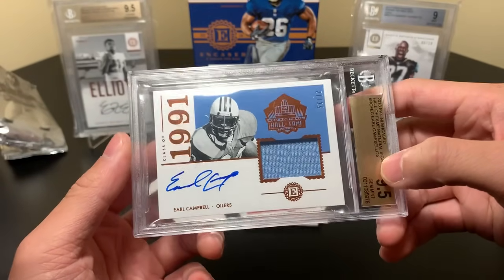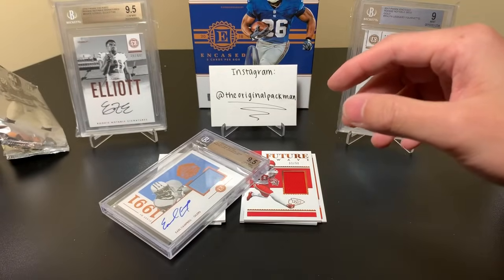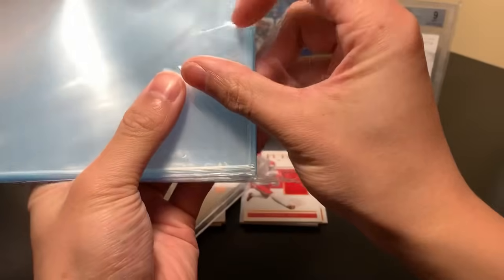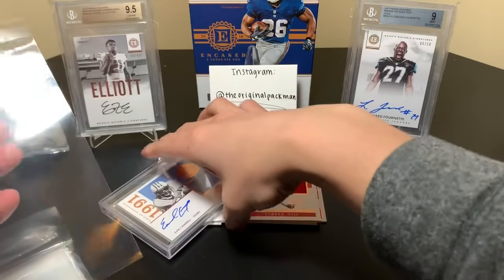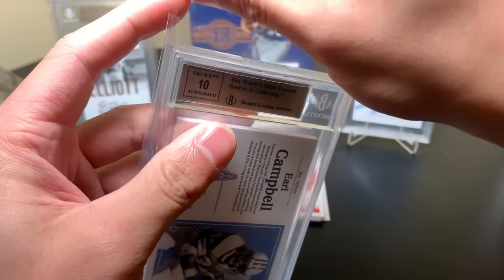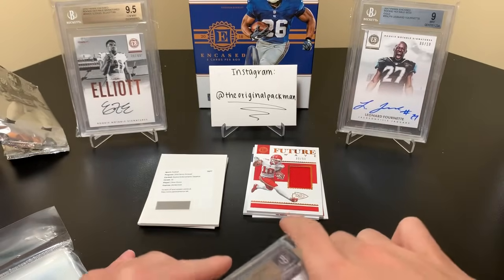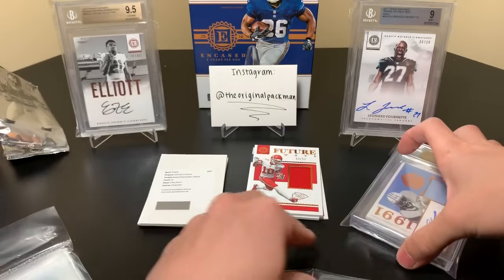So it's just the base one, but Earl Campbell — pretty cool. Let me get a graded card sleeve. I don't know if it'll fit in a standard graded card sleeve given how beefy this thing is. Will it fit? It fits! There we go. Peel this down so we don't scratch it up. Earl Campbell — not bad. I don't have an auto of his, so that's pretty cool.